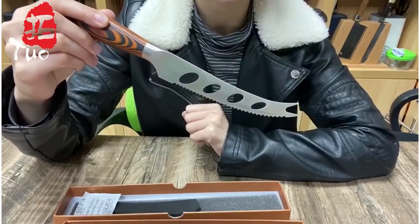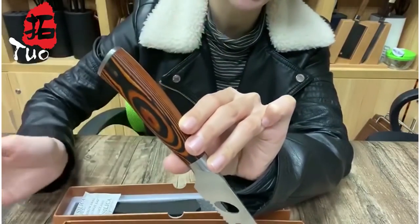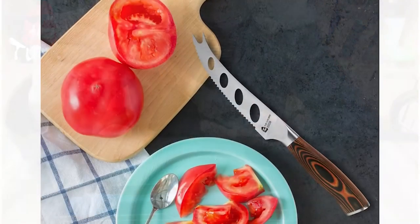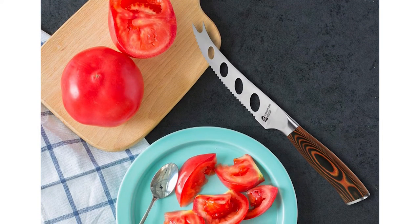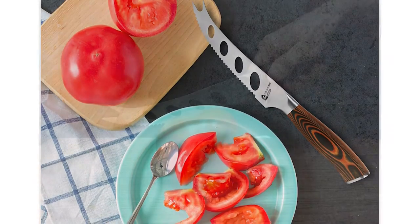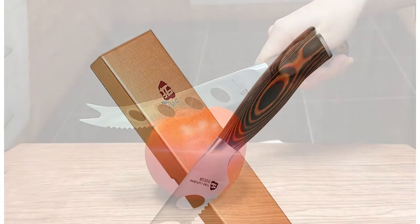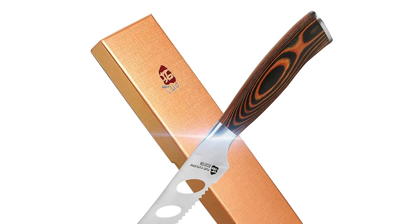The well-crafted cheese knife has rust resistance and edge retention, allowing you to cut cheese slices of any thickness. The full-tang handle is made of high-density pakkawood composite material, which is more stable and hygienic. No matter how bad the kitchen environment is, it will not crack or mold, thus ensuring the safety of your hands and food.